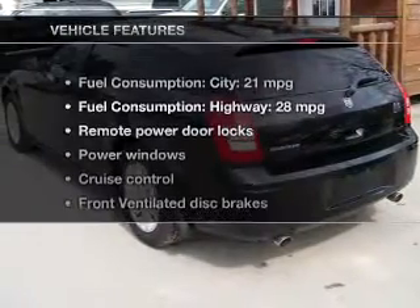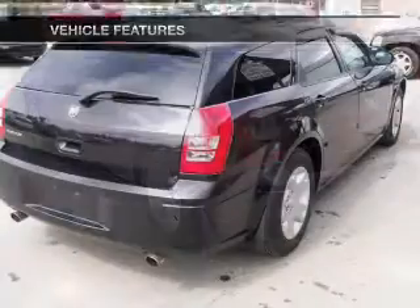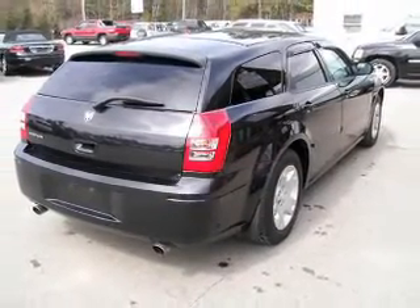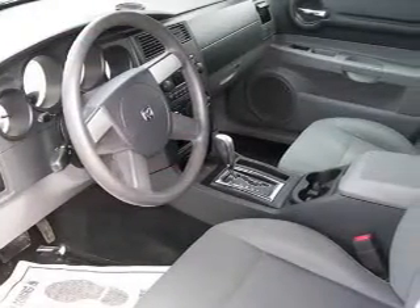And with these notable features, you won't want to miss out on the opportunity to own this amazing ride. Power door locks, power windows, cruise control, an AM FM stereo with a CD player, a satellite radio, power mirrors, power steering.